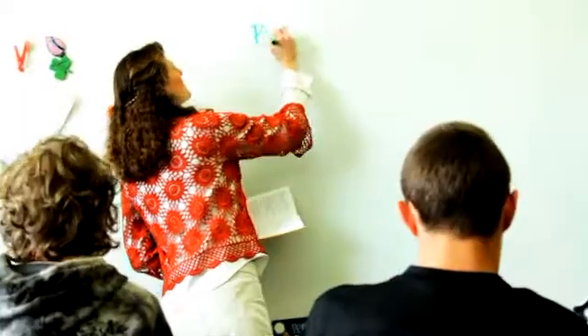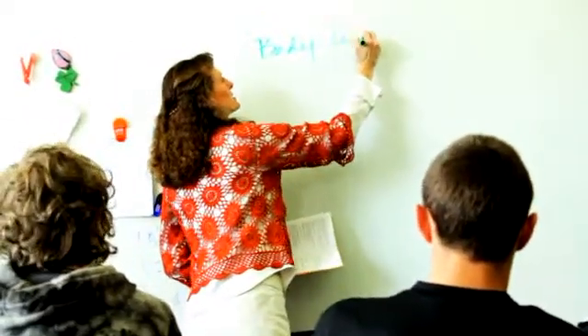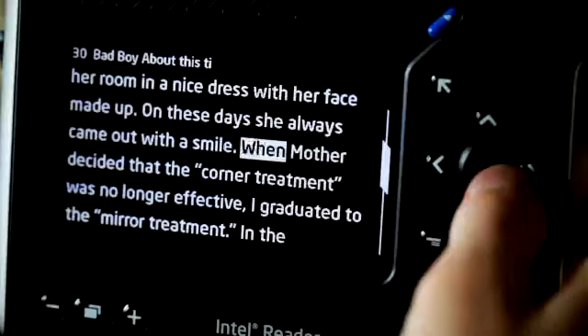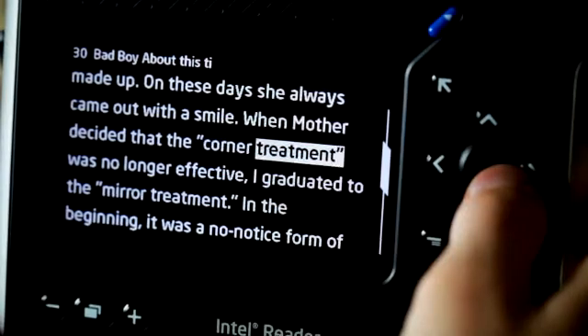They're not relying on a teacher to do the work for them; they're not relying on a parent to do the work for them. Our goal is for students to be more independent and to find that love of learning for themselves, using whatever means they need to do that. The Intel Reader is just one more tool that they can use to help give them that independence.